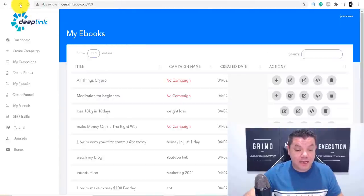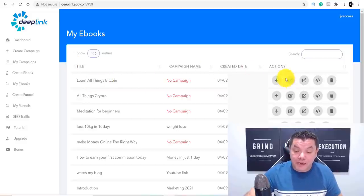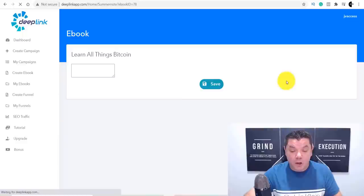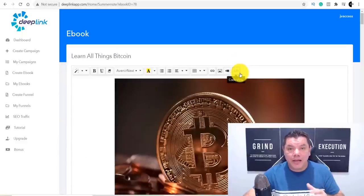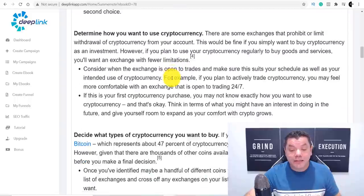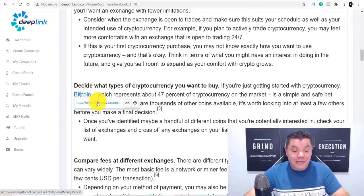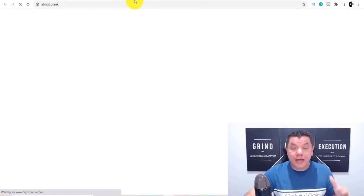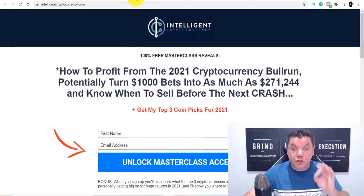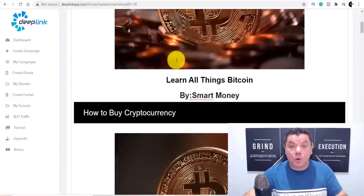Now when we come over to this site, let me refresh this — there we go, 'Learn All Things Bitcoin.' What you want to do from here is come over here and click the edit button. Once you click on to edit, this is now our e-book. When we scroll down — 'How to Buy Cryptocurrency' — anywhere you find the word 'Bitcoin,' when somebody clicks onto it, it's going to take them over to that Digistore product where if they sign up and purchase, you make money online. But we also want to add a call to action.